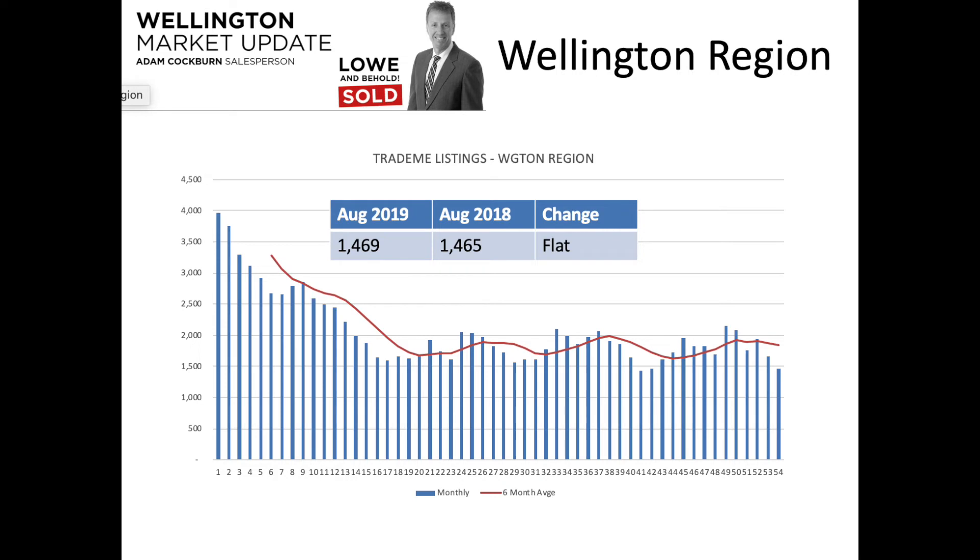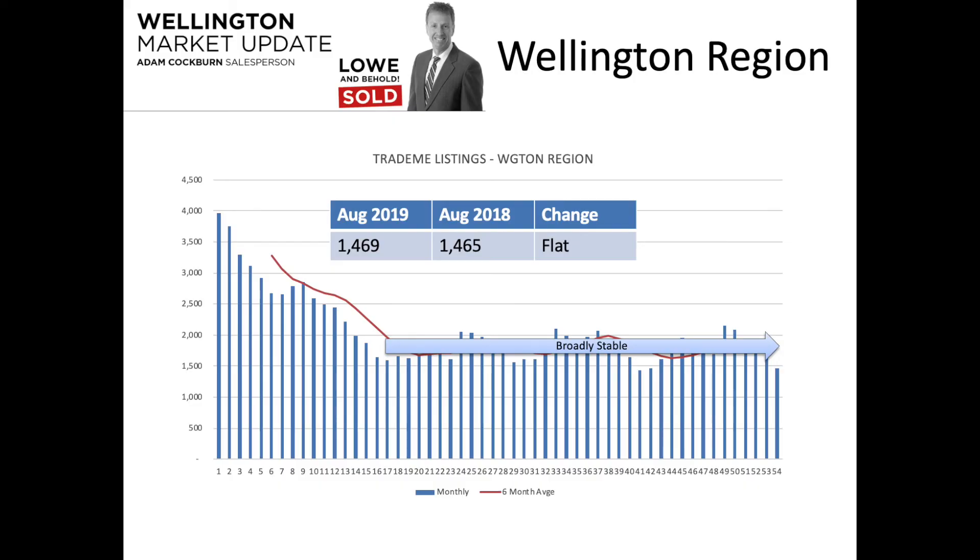In terms of overall gross supply volumes — Trade Me listings — we have 1,469 this month versus 1,465 in August 2018, so there's no material difference whatsoever, broadly flat. Over the last three or four years we've been hovering around the same numbers. We came down sharply before then, and since the boom started in 2016 we've been operating at these consistently low levels of supply.